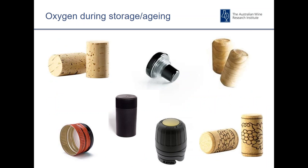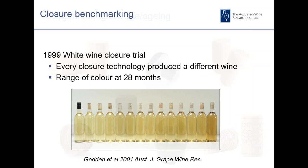Moving on to the second aspect of wine development — the closure itself. There are obviously many different types available in the marketplace: many different natural cork suppliers, agglomerates or technical cork products, glass-based closure products, screw caps with different liners, and a number of different synthetics. Each of the closures has its own pros and cons depending on how you would like the wines to develop underneath them.